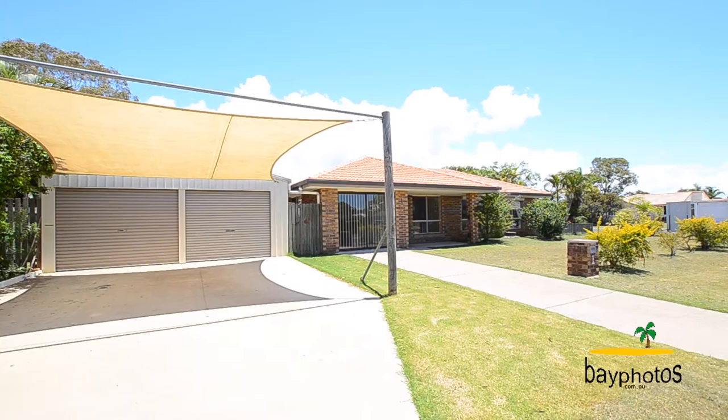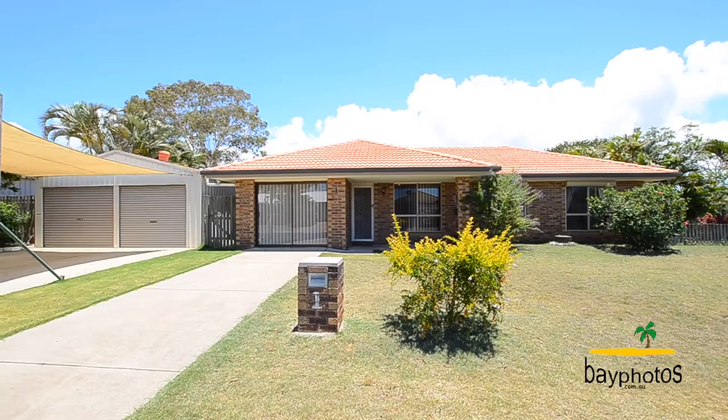Hi, I'm Rob Whitney from Whitney Mitchell Real Estate. I'm at number one Glen Close, Point Vernon. Come with me now and have a look at this very desirable three-bedroom home — neat and tidy, perfect if you're looking at downsizing, nesting, or investing.